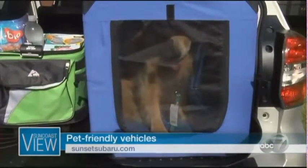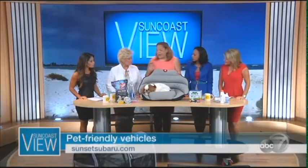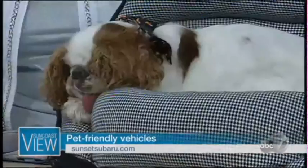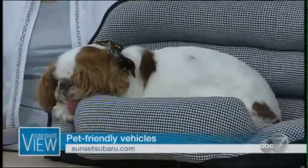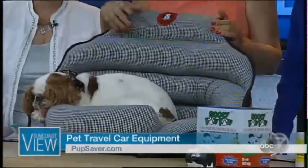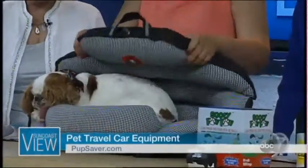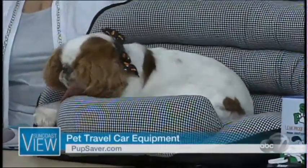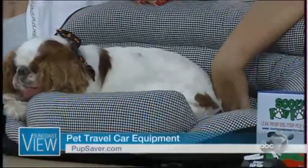For smaller dogs, Charlotte recommends the Pup Saver, which is crash-tested. It can be used as a rear-facing car seat. She prefers placing it in the back of the car to avoid driver distraction. In an accident, it falls over like a clamshell to protect the dog. The dog is seatbelted in and actually attached inside.